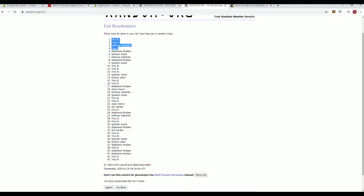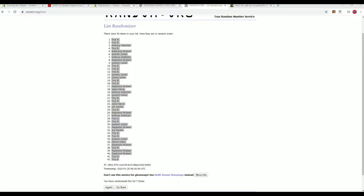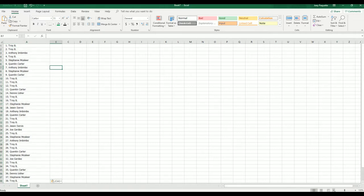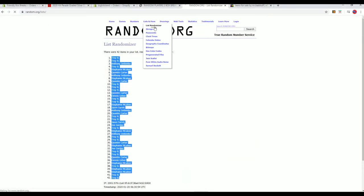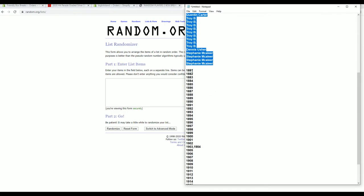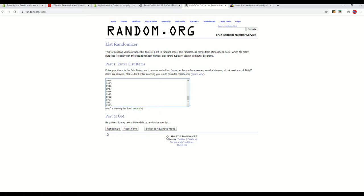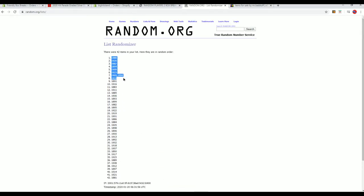All right, Troy B to Troy B. Let's do years next — 1881 to 1923. One, two, three, razzle dazzle, four, five, six, and here comes seven. 1888 to 1881 — cash!